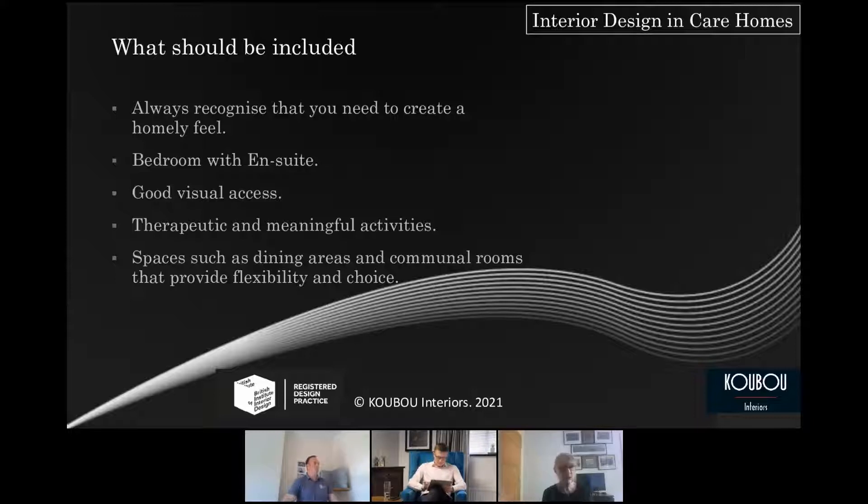So what should you include in the design of your care home? The key point is that it's someone's home, so everything possible should be done to make it feel homely. En suite rooms should be included wherever possible — they don't need to be large, but giving somebody the feeling that it is their private space is really key. Good visual access, fall prevention, therapeutic activities and the ability to use space in different ways all help and are fairly important considerations.